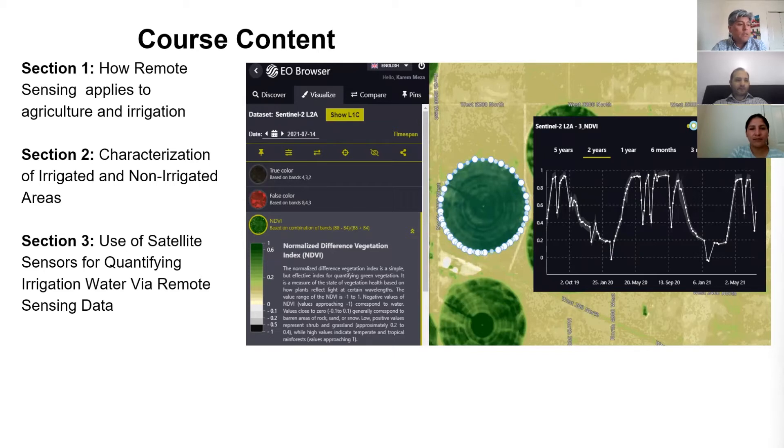In section one, we will discuss the different remote sensing technologies and how the technology influences our understanding of agriculture and irrigation.